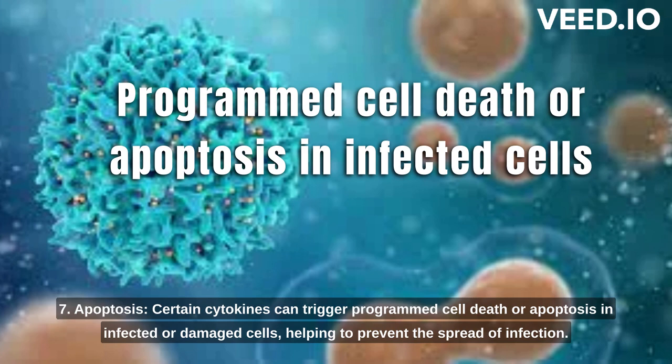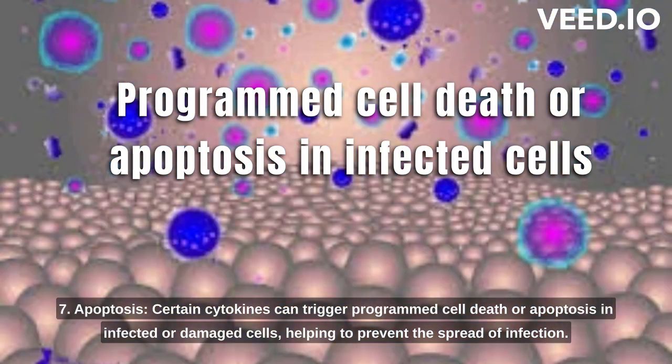7. Apoptosis. Certain cytokines can trigger programmed cell death, or apoptosis, in infected or damaged cells, helping to prevent the spread of infection.